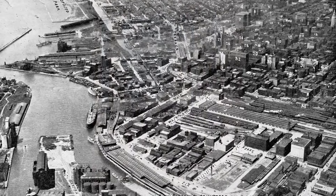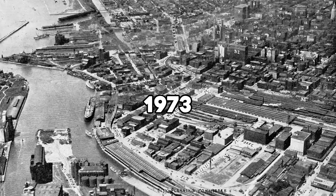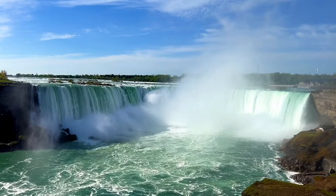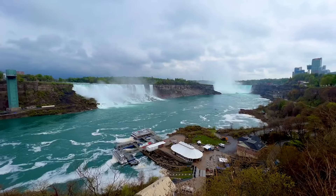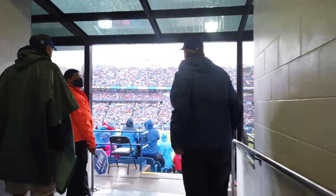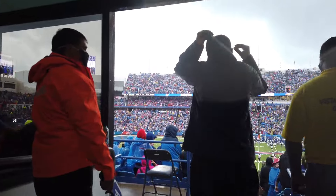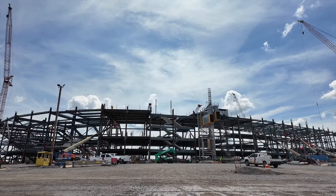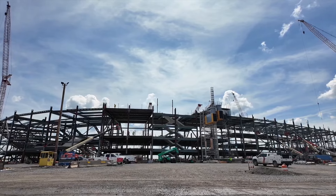The current Highmark Stadium, built way back in 1973, has been home to the Bills for over 50 years. But with half a century of harsh winters and the elements taking their toll, this outdoor venue has started to show its age. Realizing the need for an upgrade, owners Terry and Kim Pegula began exploring options — should they revamp the old stadium or go all-in on a brand new one?